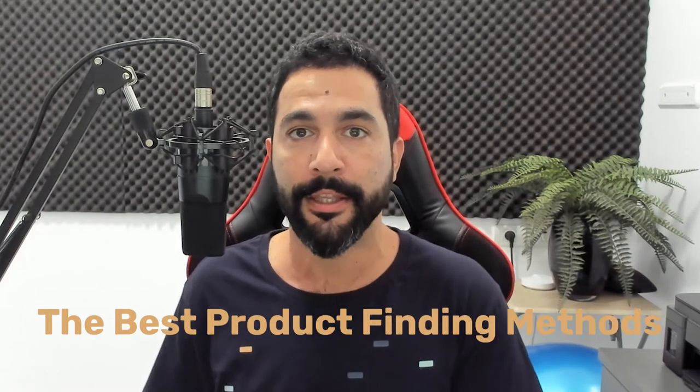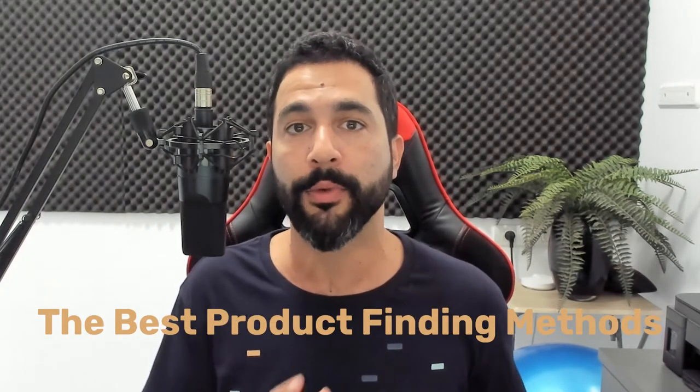That will not be the case for you if you watch this video, because here I'm going to talk about the best product finding methods, the best way to conduct product research for the Facebook Marketplace, so that your store will also start selling just like our stores.